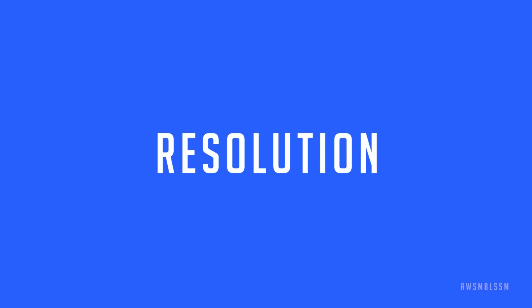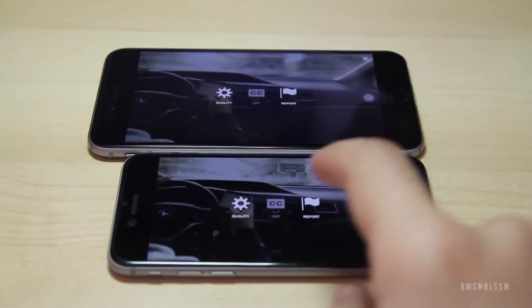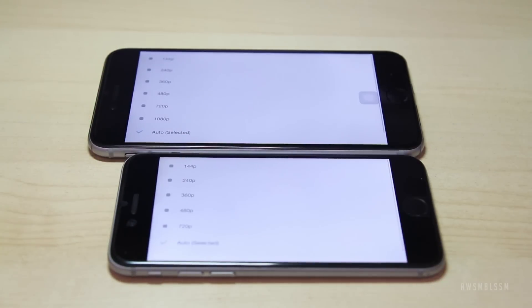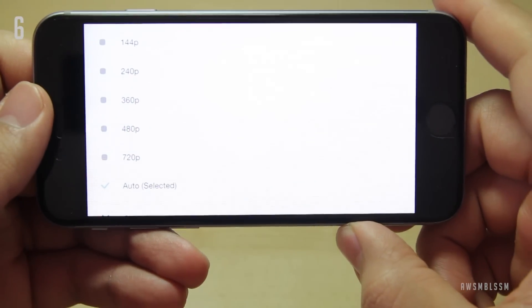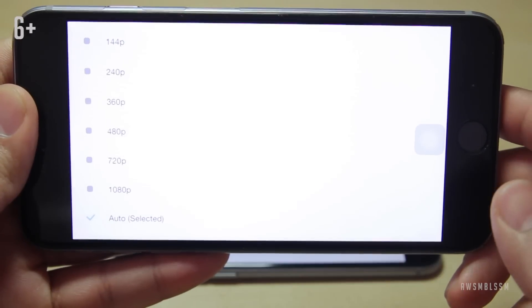Resolution is another thing that's different in the two devices. The 6 Plus has a high resolution of roughly 1080p, and the 6 has a resolution of close to 720p. Where this shows up is in watching videos on YouTube, for example. On the 6 Plus you have a 1080p option, and on the 6 you don't go higher than 720p. Apple figures if you can't see more than that on the screen, then why even have a 1080p option? I guess it kind of makes sense.